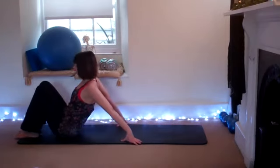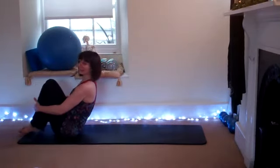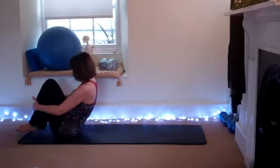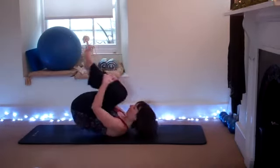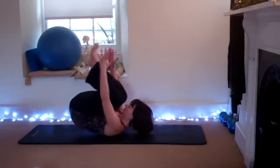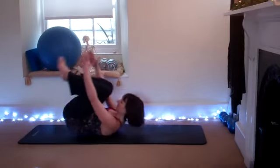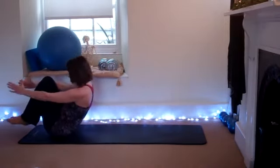Come to the front of your mat — holding onto the shins, go back into your rolling exercise. Coming back up, and again releasing. If you want to make it trickier or more challenging, release the hands and do three more. Last one, coming back up to sitting.